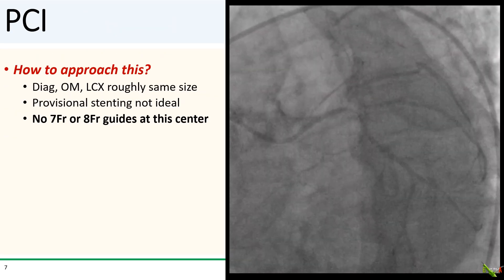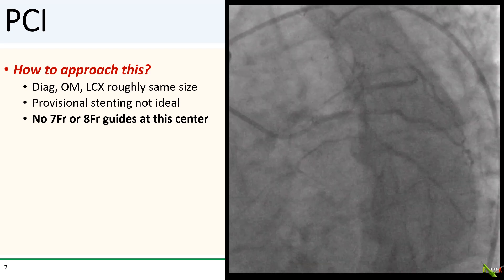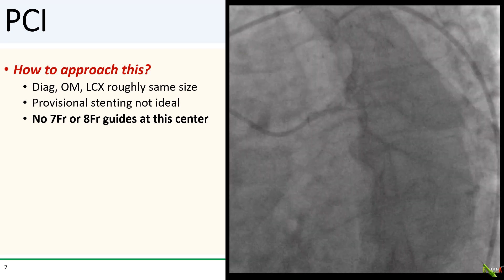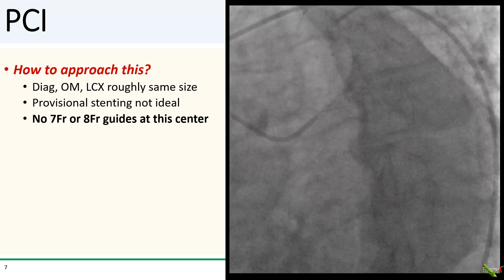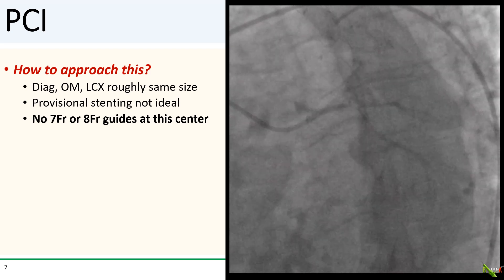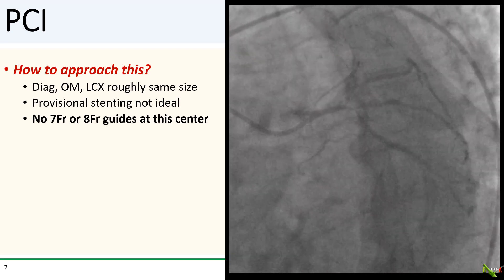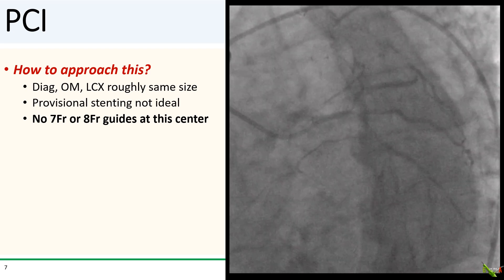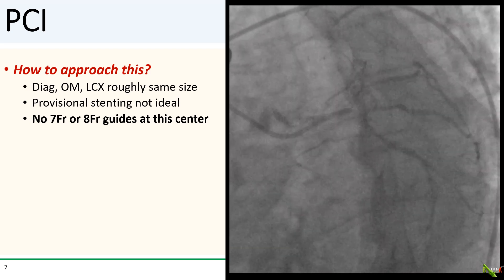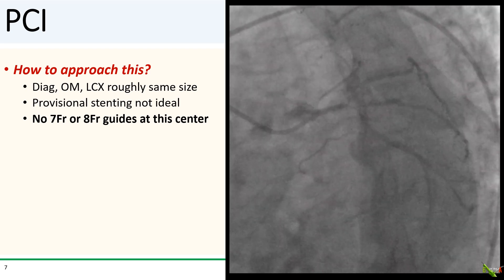For our patient, a redo CABG was out of the question, and she had already failed aggressive medical therapy. The diagonal, OM, and circumflex are all roughly the same size with severe disease leading to all three branches, so provisional stenting was not ideal. Additionally, at this center only six French guides are available, meaning simultaneous stents and simultaneous triple kissing — or "trissing" — could not be performed. That technique is covered in another left main trifurcation video.